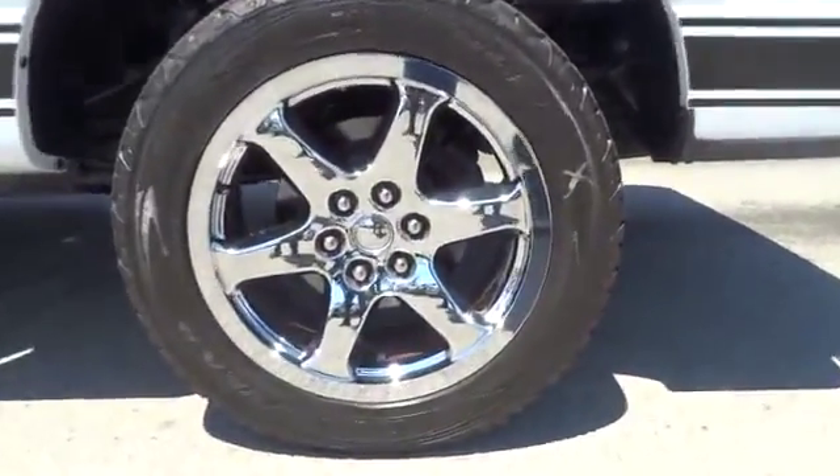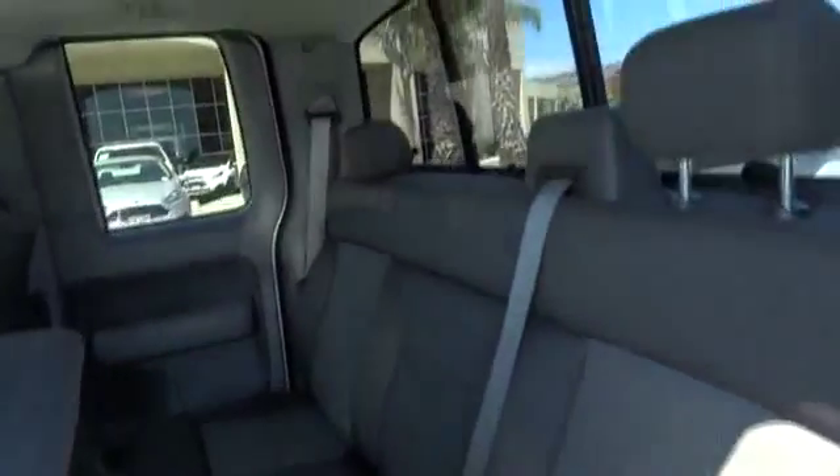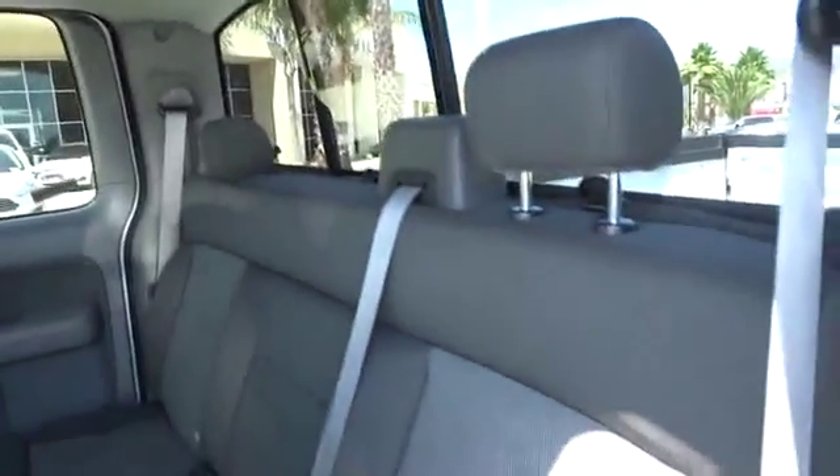Remote keyless entry, panic alarm, power moonroof, tachometer, overhead console, tilt steering wheel, front reading lamps, driver vanity mirror, towing package, passenger vanity mirror, speed control.